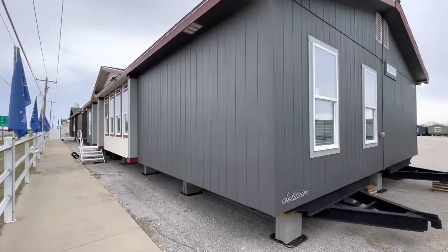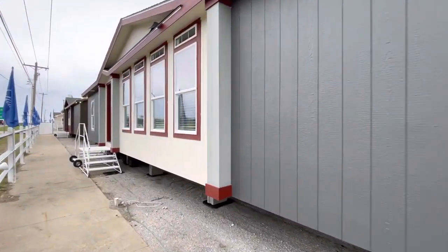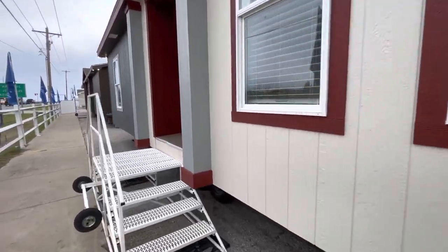Sergio with Solitaire Homes. I get to take you guys on a tour of this GE64. This home is a 28 by 60 — that is a three bed, two bath with a lot of options.